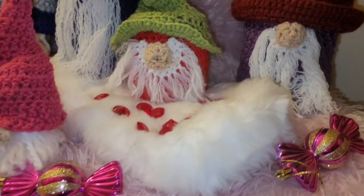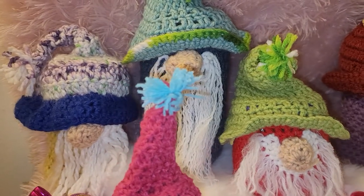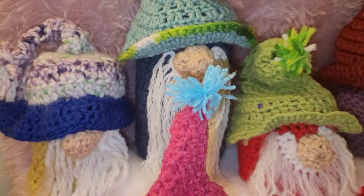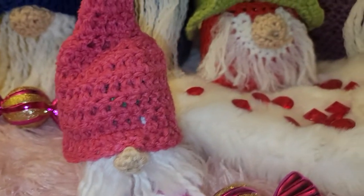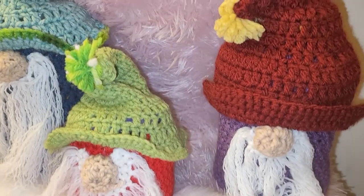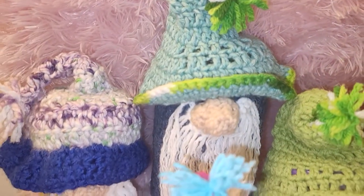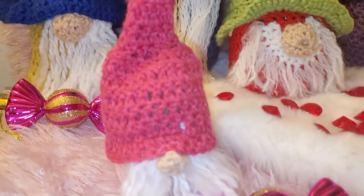You got the gnomes in the building — how cute are these! These are handcrafted, crocheted by my mother dearest. These are adorable, adorable, adorable — you got to check these out. They're very beautiful.